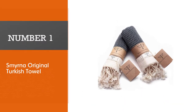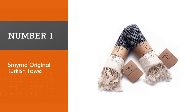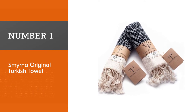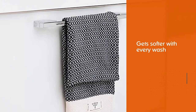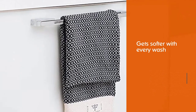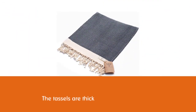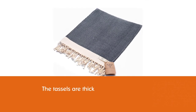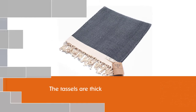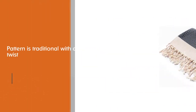Number 1 — Most Popular: Smyrna Original Turkish Towel. The Smyrna Hand Towel Set is a stunning set of thick towels for the hands and face or the dishes. It gets softer with every wash, so drying your hands and face is an absolute pleasure. The tassels are thick and the pattern is traditional with a twist.